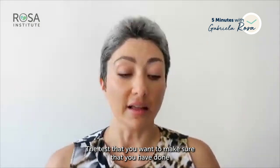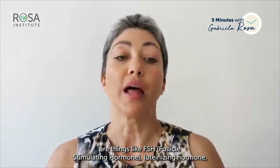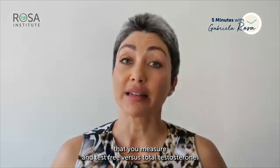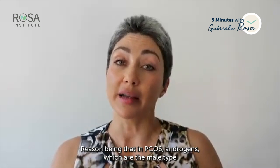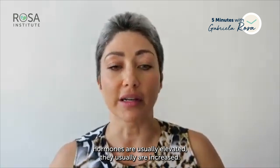The tests you want to make sure are done include FSH (follicle stimulating hormone), LH (luteinizing hormone), AMH, TSH (thyroid stimulating hormone), DHEA, sex hormone binding globulin (SHBG), and both free and total testosterone. The reason to measure free versus total testosterone is that in PCOS, androgens — the male-type hormones — are usually elevated.